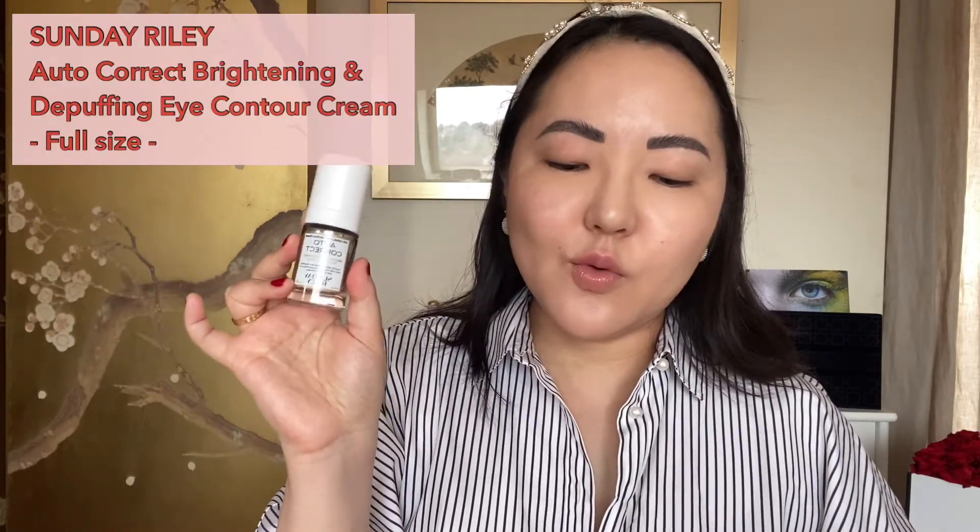Box number twelve is the Sunday Riley full-size Auto Correct Brightening and Depuffing Eye Contour Cream — a caffeine-powered cream that smooths, brightens and hydrates tired eyes. I normally use the La Mer Eye Concentrate but I don't know if I'd want to invest in it again at over £200, especially since I don't have dark circle concerns. This has come at a great time — I've never used a Sunday Riley product, so I'm excited to give this a go; it'll just replace the La Mer.